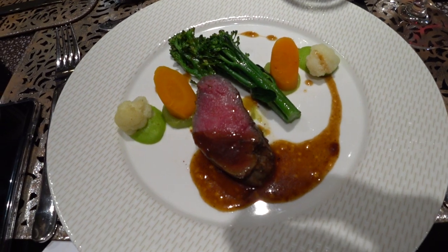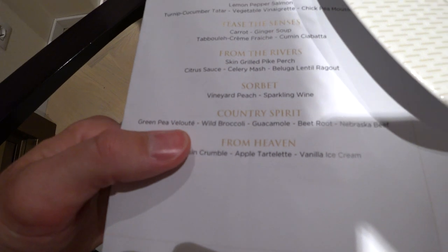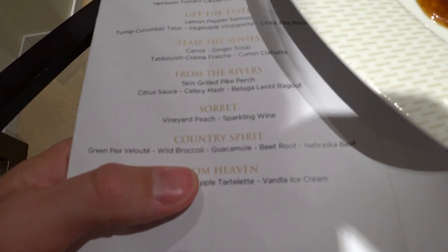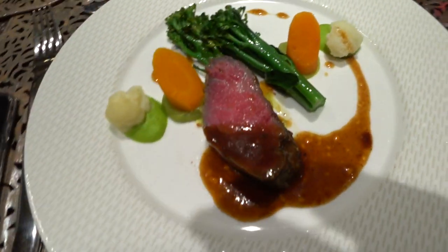This is actually our main course — country spirit, green pea velouté, wild broccoli, guac. No beets for me. And Nebraska beef. Look at that.